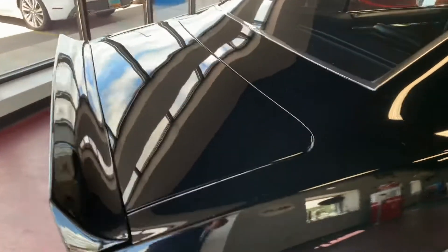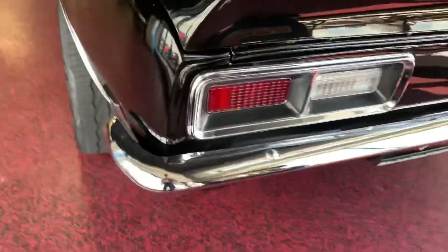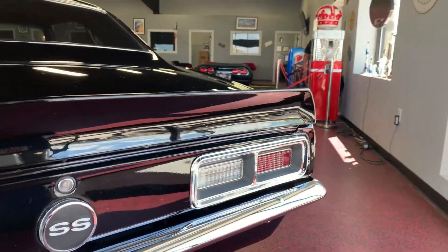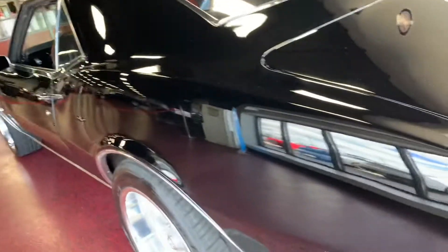Cruising across to the trunk lid — just like the hood, it sits nice and flush, no weird spring. From rear quarter to trunk panel, all lines up great. Cruising across, the rear bumper presents itself very, very well, just like the front bumper. Taillights all in great condition — no cracks, condensation buildup, anything like that.